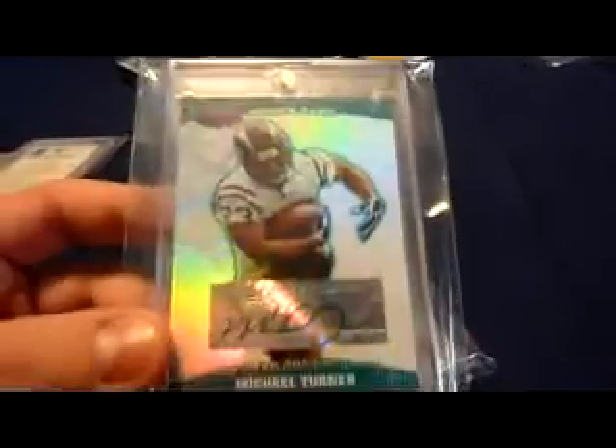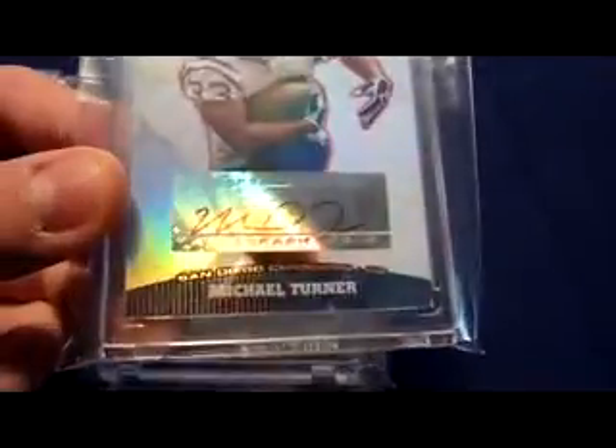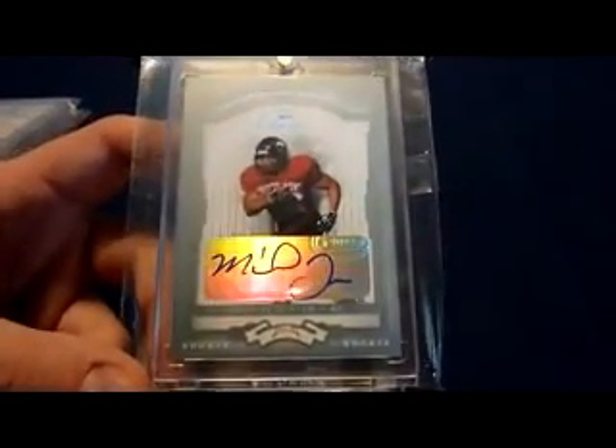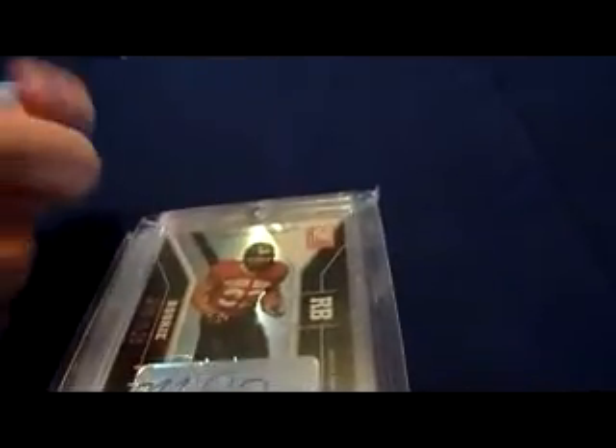Here's the green version with the green signature too, that is numbered 2499. Got the red version right here — red ink — numbered 11 of 50. This is actually one of the newer editions as far as rookie autos. 2004 Donruss Classics Significant Signatures Platinum — it's NIU Huskies helmet from Senior Bowl. Sticker auto unfortunately, but nice low number — 6 of 25.